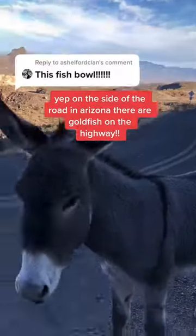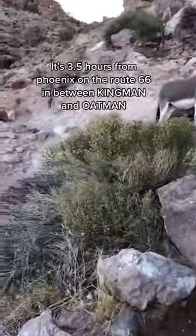On our Route 66 road trip, Fishbowl Springs was definitely a highlight. Essentially, it's like a pool of water on the side of the road on the way from Oatman to Kingman in Arizona, about three and a half hours or so from Phoenix.